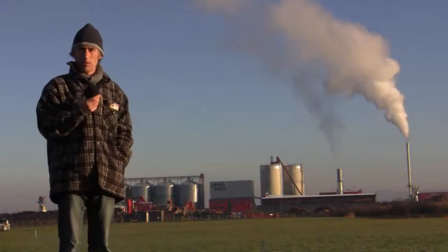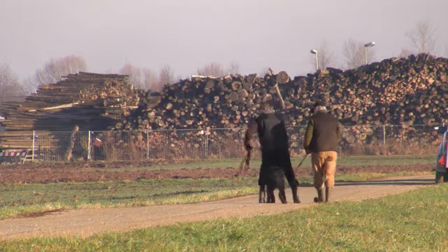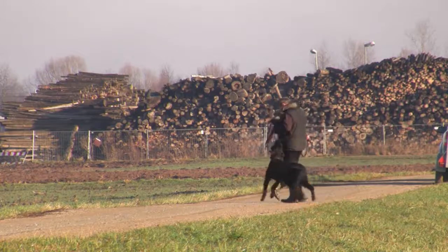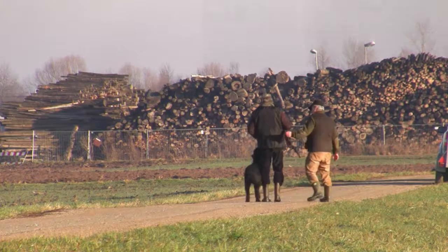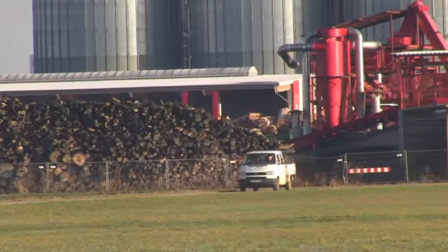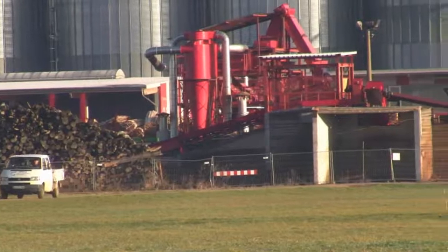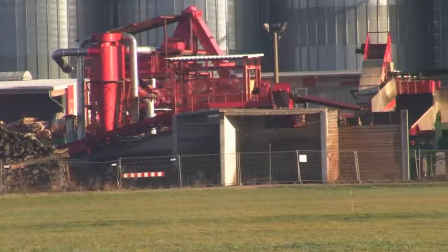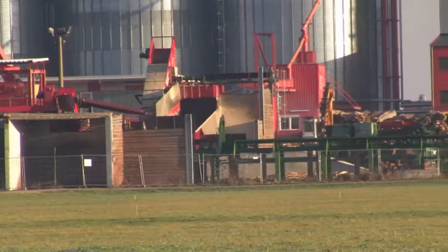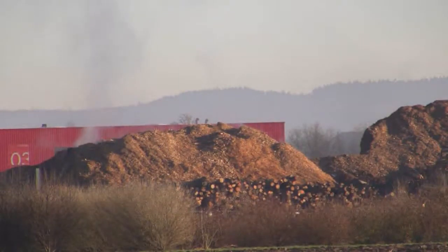You can see all the wood stacked up there waiting to be crushed and shredded and processed into pellets. There you can see the wood stacked up in front of the silos. All that wood goes into a big shredder — I think that's the shredder there, that red thing — and comes out of the shredder and they pile it up in a big pile.